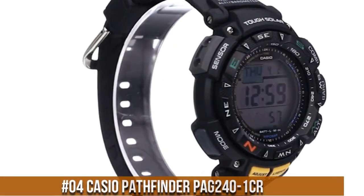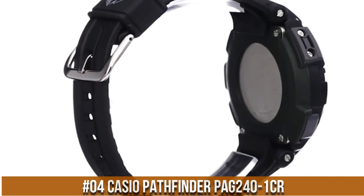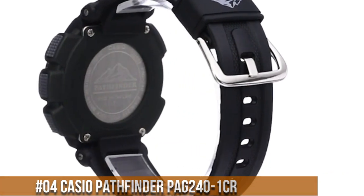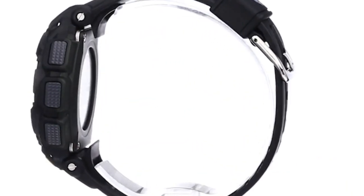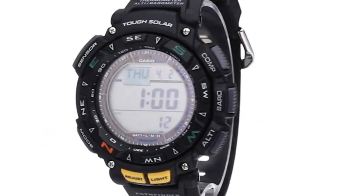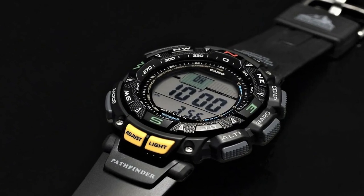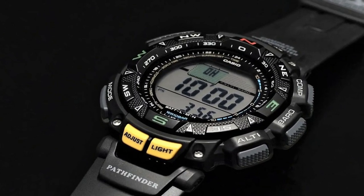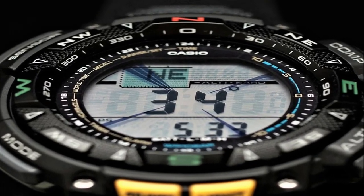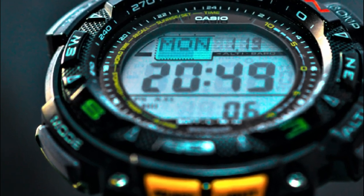Number 4: Casio Pathfinder PAG240-1CR. 100 meter water resistance. Solar powered. Solar panel features rechargeable battery with approximately 7 months operation with normal use without exposure to light after charge, and 25 months on rechargeable battery when stored in total darkness with the power save function on after full charge.